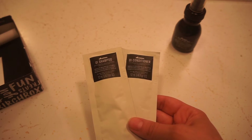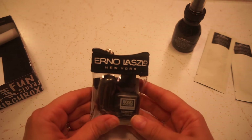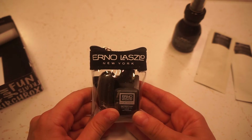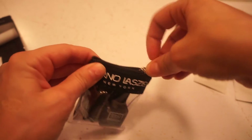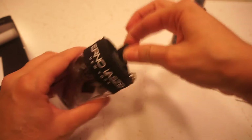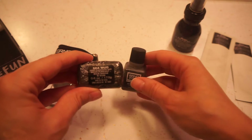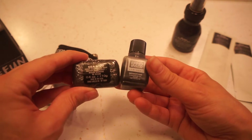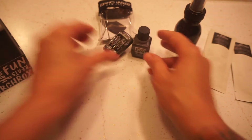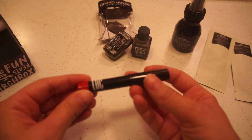Next thing is Erno Laszlo — I think it's a detoxifying bespoke cleansing set, and I do like this cute little bag that they sent it in. So it is a sea mud deep cleansing bar and a cleansing oil. Never tried anything from that brand, so excited to check that out.